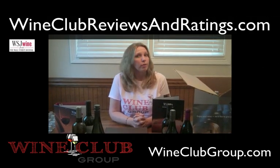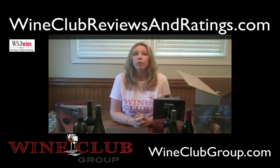If you'd like to see more of my reviews, you can visit www.wineclubreviewsandratings.com.